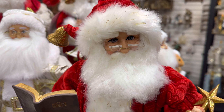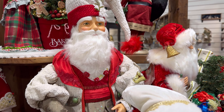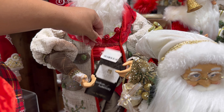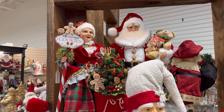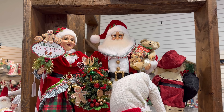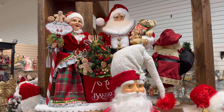Look how beautiful. I want to show you guys this beautiful one right here. This one's by Catherine's Collection — it's really big. Looks like that one's $389. And you guys, look at Mrs. Claus up there. Isn't she just beautiful? It looks like it might be the whole set with Santa.